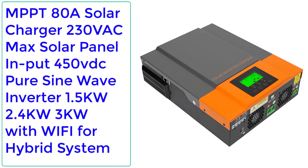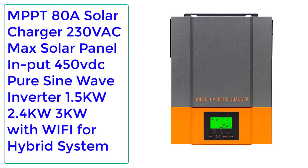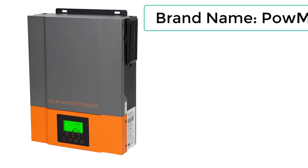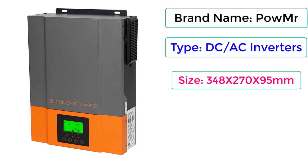Number 1: PowMR MPPT 80A solar charger, 230V AC, max solar panel input 450V DC, pure sine wave inverter, 1.5kW/2.4kW/3kW with Wi-Fi for hybrid system. Orders: 96. Reviews: 2. Rating: 5. 26% off. Brand name: PowMR. Type: DC/AC inverter.